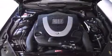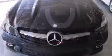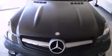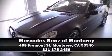Mercedes-Benz ensures the safety and security of its passengers with equipment such as knee airbags, integrated rollover protection, and four-wheel disc brakes with ABS. Please don't hesitate to give us a call.